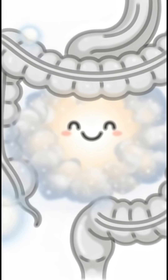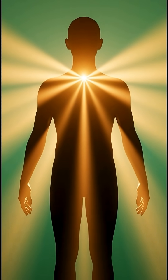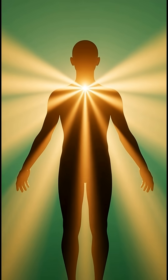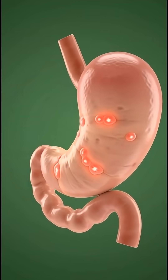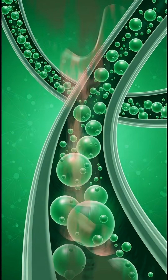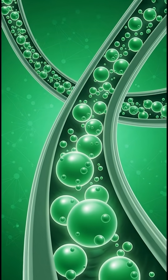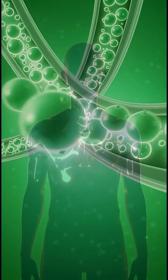A full body view shows the organs and muscles lighting up softly to represent the positive effects of aloe vera. The brain becomes more active with glowing synapses. The muscles show smooth nutrient flow. The gut displays a balanced microbiome, and the body's core radiates energy.